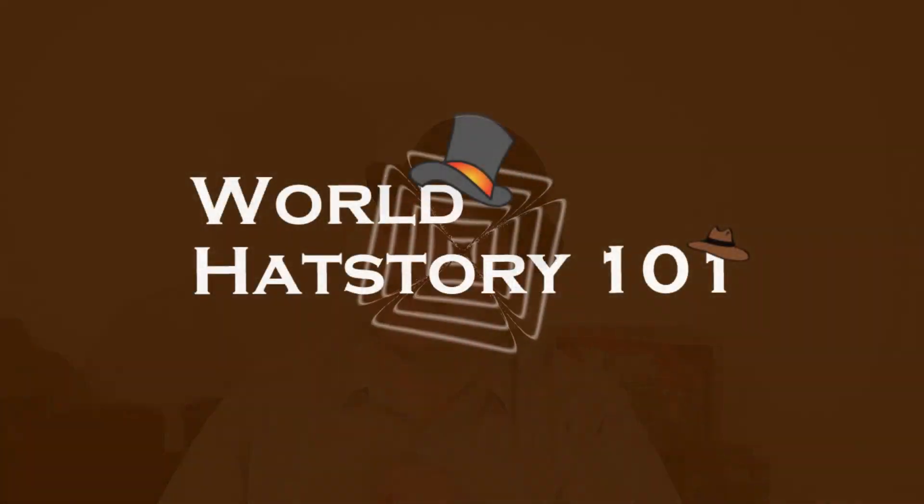And with that, that ties up this video on World Hat Story 101. If you want to see more episodes of World Hat Story 101, like, share, and subscribe — that helps out the channel a ton. If you want to see more World Hat Story, definitely check out our other videos. If you want to see more Steampunk content, check out the rest of my channel. I have event videos and other Steampunk videos, and we're going to be making more videos to come. If you see me at an event near you, please feel free to say hi. I try to get out as much as possible in the New England community, and I hope to see you at an event. I hope you guys have a wonderful day and stay fancy.